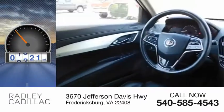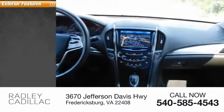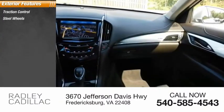This vehicle has less than 50,000 miles. Here are some of this vehicle's great options: traction control, steel wheels.